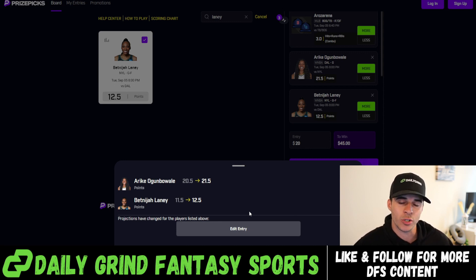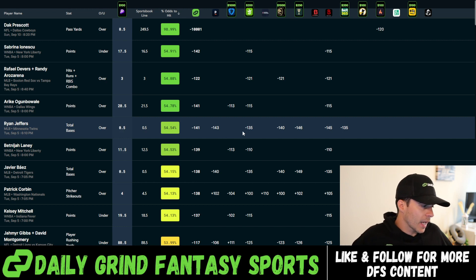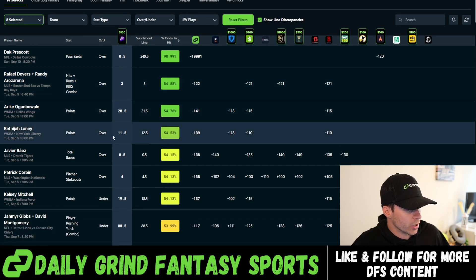This is a perfect example of why you want to build your slips as quickly as possible. Just during this recording: Ionescu got bumped from 17.5 down to 17, Arike got bumped from 20.5 to 21.5, and Laney got bumped from 11.5 to 12.5. That's exactly why the DGF tool is such a valuable product — it shows you these plays before PrizePicks bumps them. If I weren't making this video I would have gotten that slip in ten times over. These plays have been up for a little while, so hopefully some DGF members were able to take advantage, but yeah — they kind of just wiped the board out from under us.